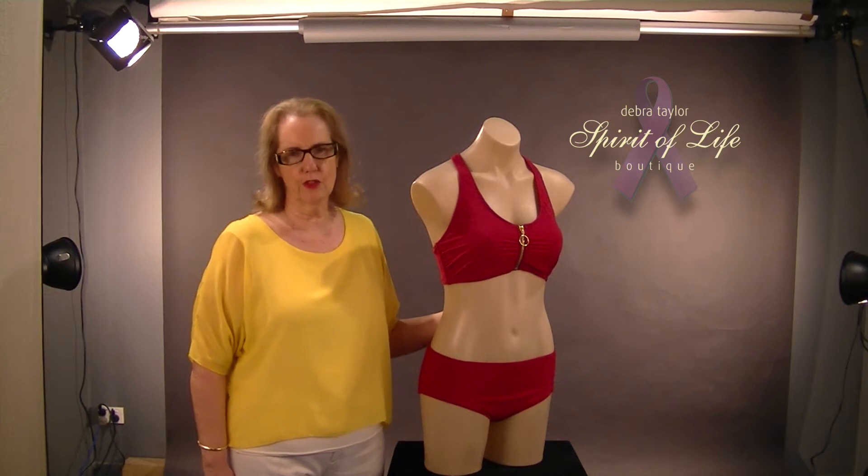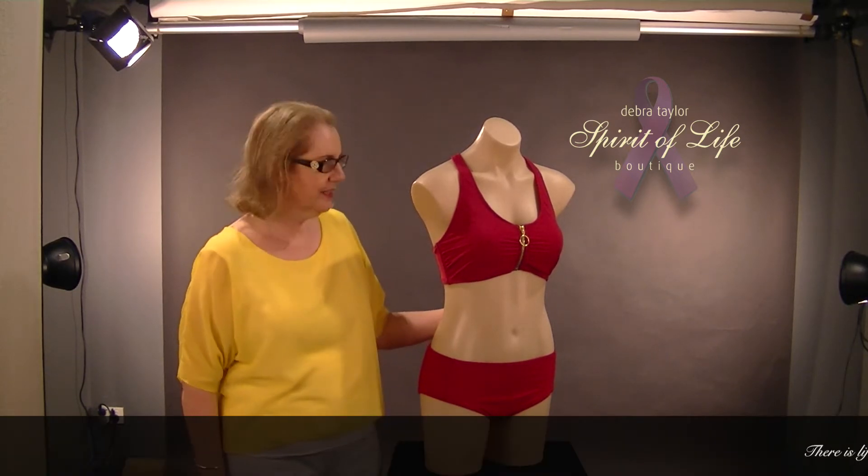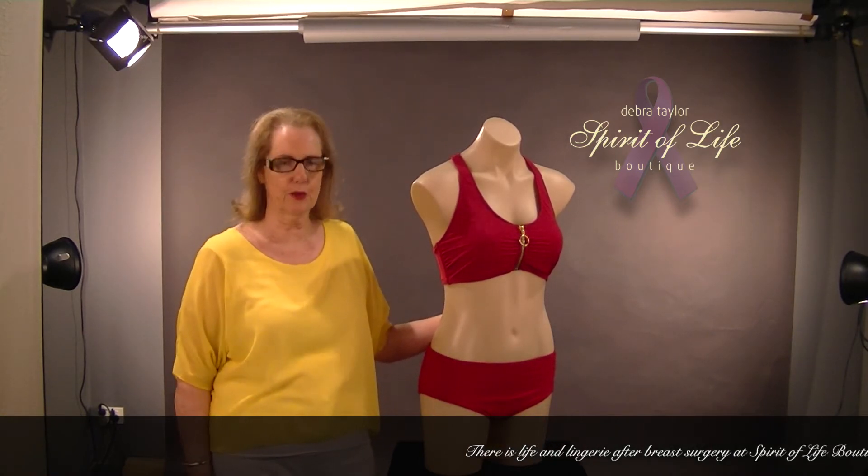We specialise in all styles, we cater for the young and also for the older ladies. Today I'm just going to show you a small range of what we have, but we do have others in store.